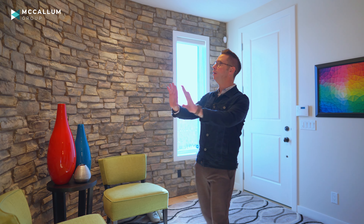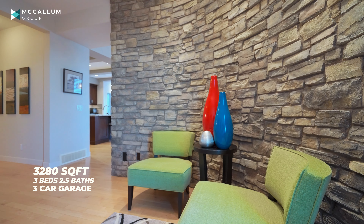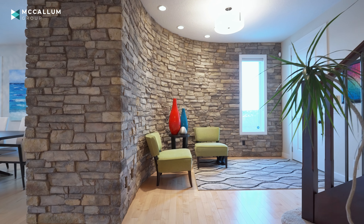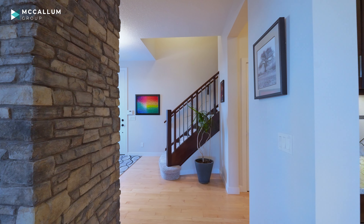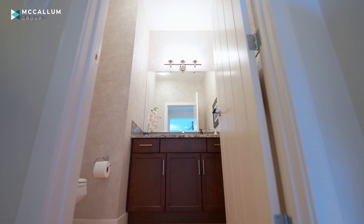As you enter the home, you are greeted with this stunning stone feature wall. It's got a bit of a curve to it. It matches the flare in the staircase that takes you upstairs, and it also provides a nice barrier of privacy between you and the main living areas of this home. Down the hallway, you'll find the powder room and the entrance to that lower level.